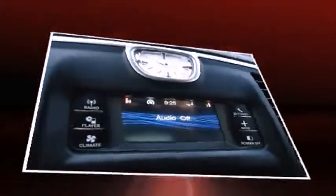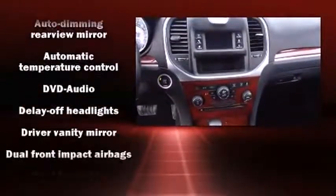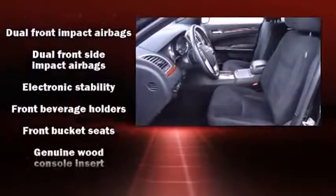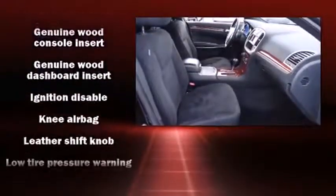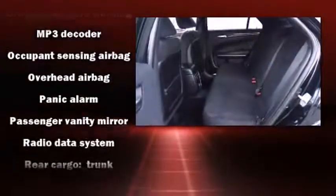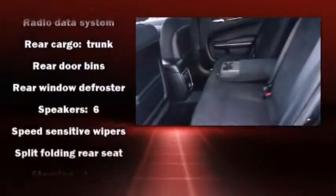Chrysler ensures the safety and security of its passengers with equipment such as head curtain airbags, front and side impact airbags, brake assist, anti-whiplash front head restraints, and four-wheel disc brakes with ABS. Electronic stability control stands out as a technologically savvy innovation, keeping you better connected to the road.